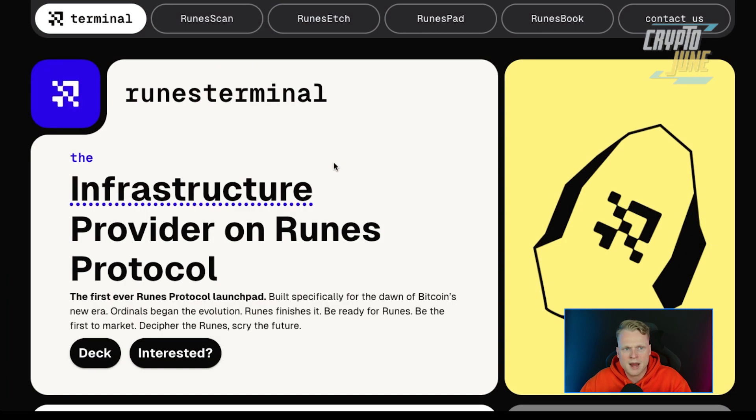Runes Protocol also strives to be better than other existing fungible token protocols like RGB and Taproot Assets. I don't want to dive too deep into the technical side here since we want to focus on Runes Terminal, but if you're curious about runes in general, search on YouTube or Google for more information. I'll also put a reference article inside the description.